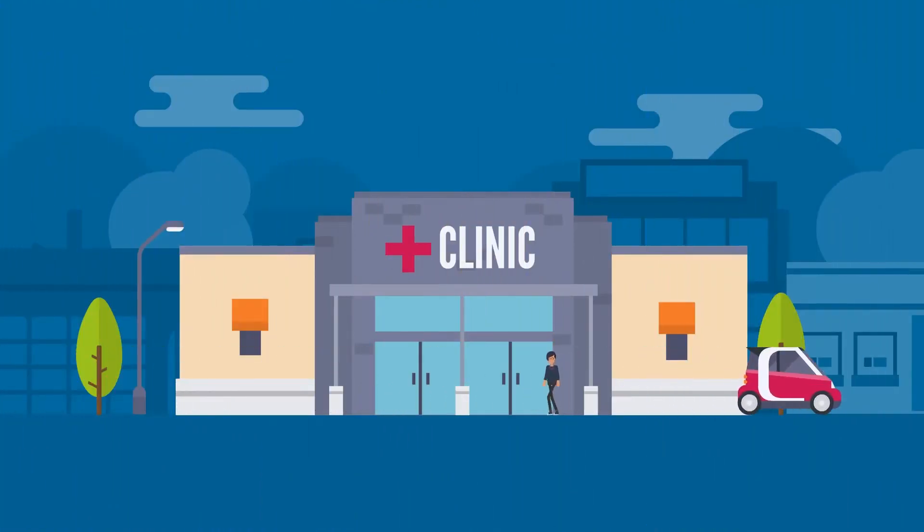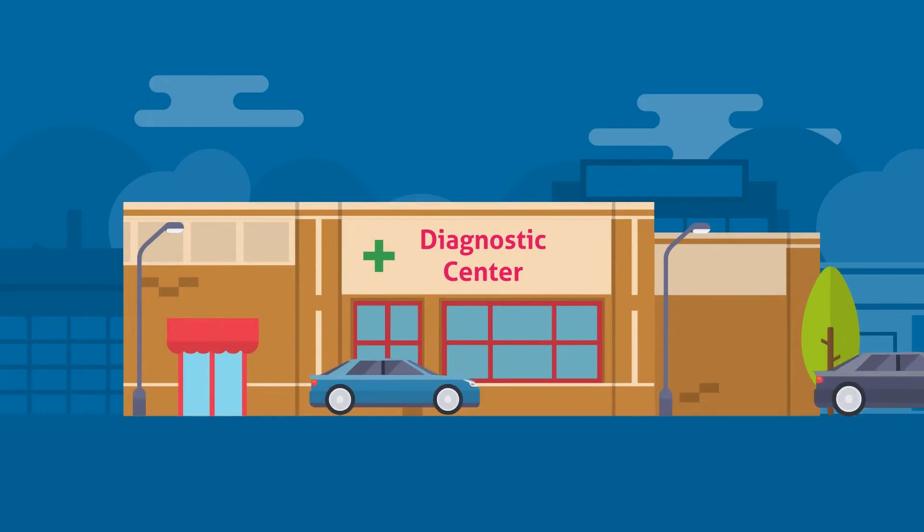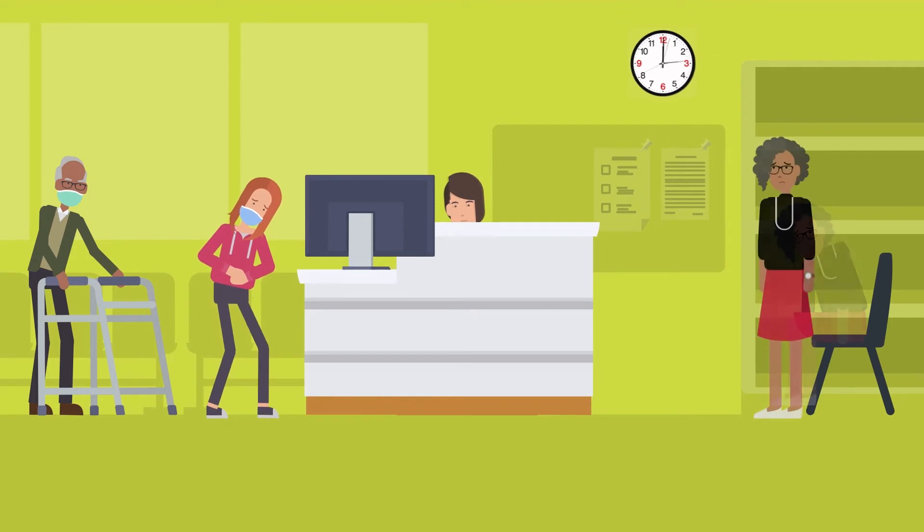This is the unfortunate reality and the plight of travelers across the world. There is a lack of congruence between airline apps, COVID-19 digital health apps, airport authorities, and government health ministries.